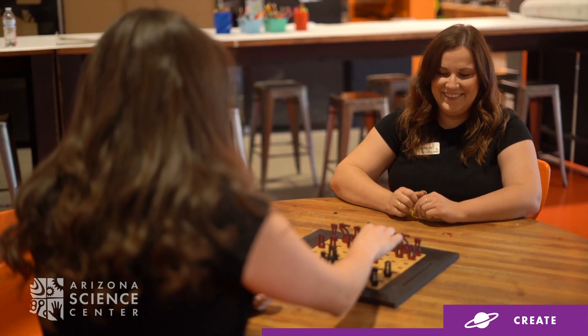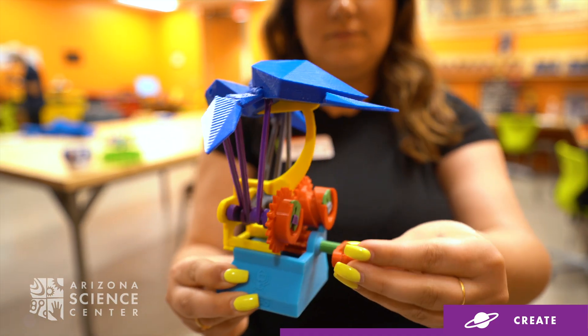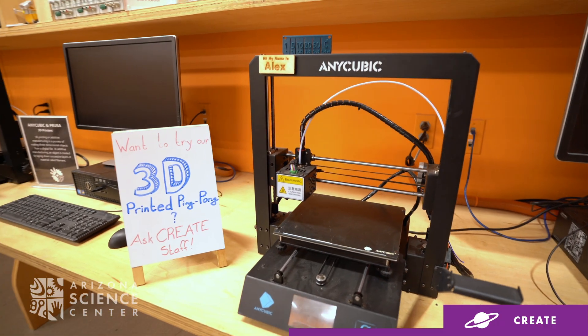We also have several different workshops such as woodworking, laser cutting, 3D printing, sewing, as well as a maker-led one-hour session.